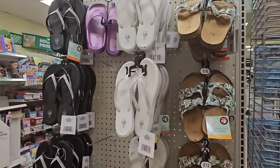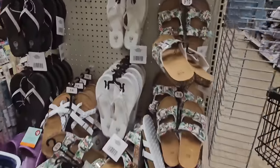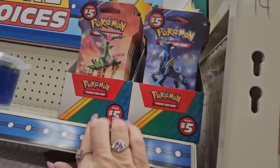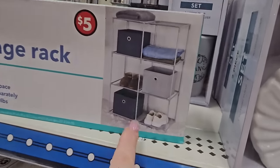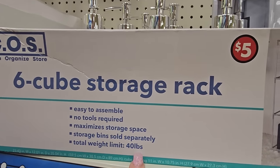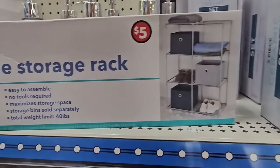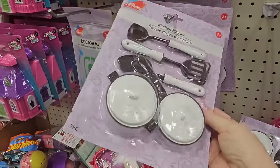Over in the $5 section, sandals, slides, and slippers are out — a couple of different patterns, and a jungle one I really like. All five dollars. I spotted Pokemon cards for $5 — surprised there are any left after Easter. There's a six-cube storage rack — easy to assemble, no tools, 40-pound weight limit — for $5. The soft-sided bins are sold separately. Also a little kitchen play set with pots, pans, and utensils — so cute.